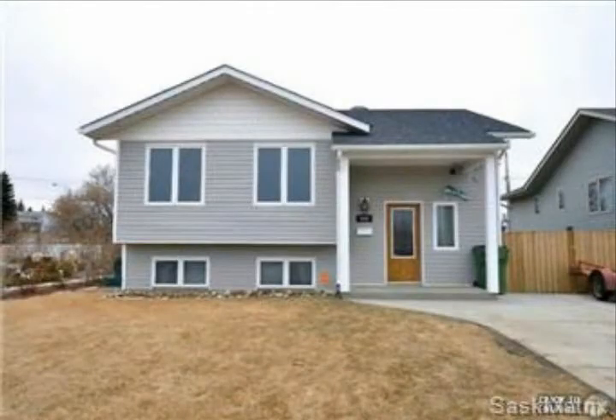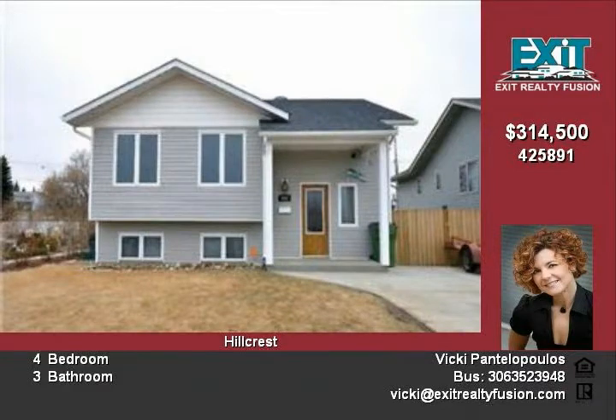2008 bi-level, affordable and set in a quiet location. Featuring vaulted ceiling, curved wall, hardwood and heated tiled floor throughout.